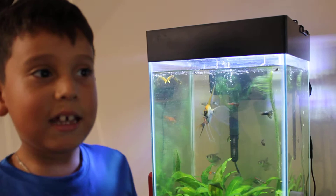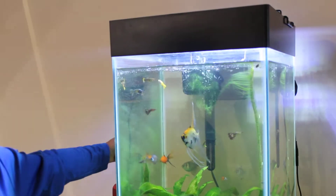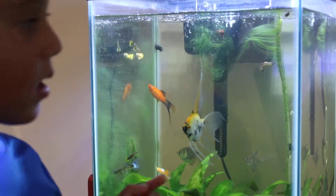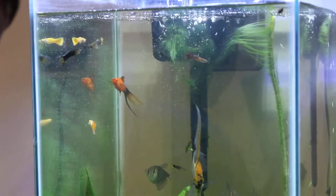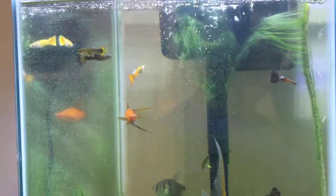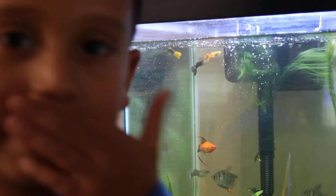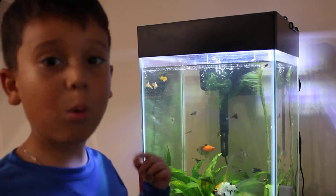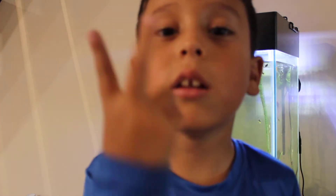So here are my fish. This is an angelfish, this is a swordfish, and these are guppies — the orange one is new. These are snails, and there's even a cleaner fish in there. The swordfish is my favorite.